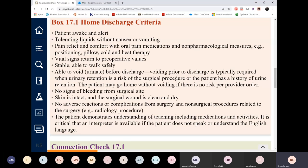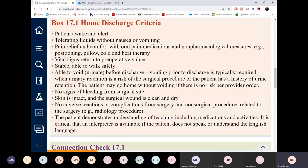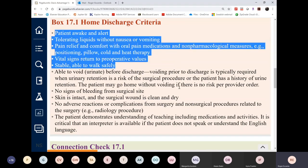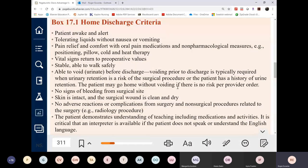For same-day surgery patients, these are the discharge criteria for minor surgeries. For example, a young patient who had an appendectomy in the morning can be discharged in the afternoon, as long as they meet the criteria: they can void, they can walk safely, and they have someone to take them home.